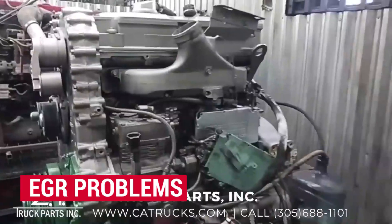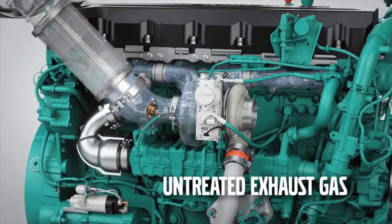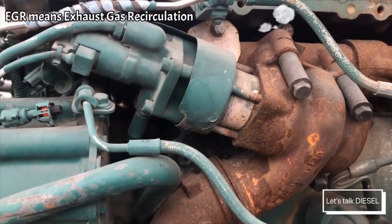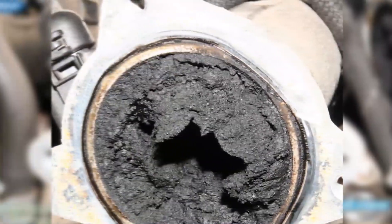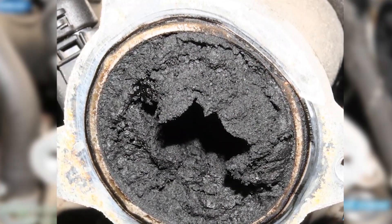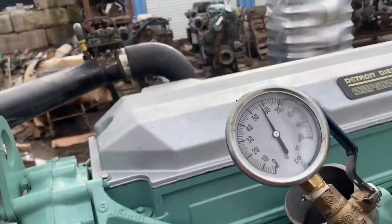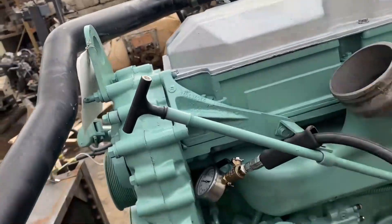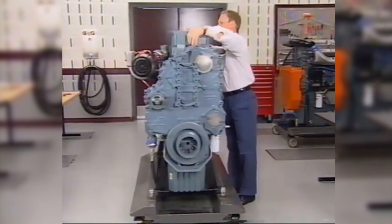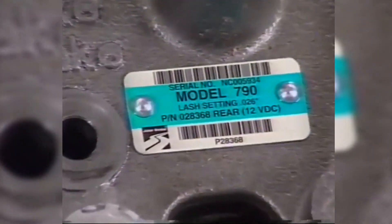EGR problems: The later Series 60 engines are equipped with an EGR system to reduce oxides of nitrogen emissions. However, this system is often criticized for causing engine problems, especially the EGR cooler. If you are experiencing issues with your EGR cooler, you might notice white exhaust, which can indicate a coolant leak resulting in lower coolant levels. If not addressed, this can eventually cause the engine to overheat. Operators of the 14L Series 60 engines seem to encounter more problems with their EGR system than other engines.